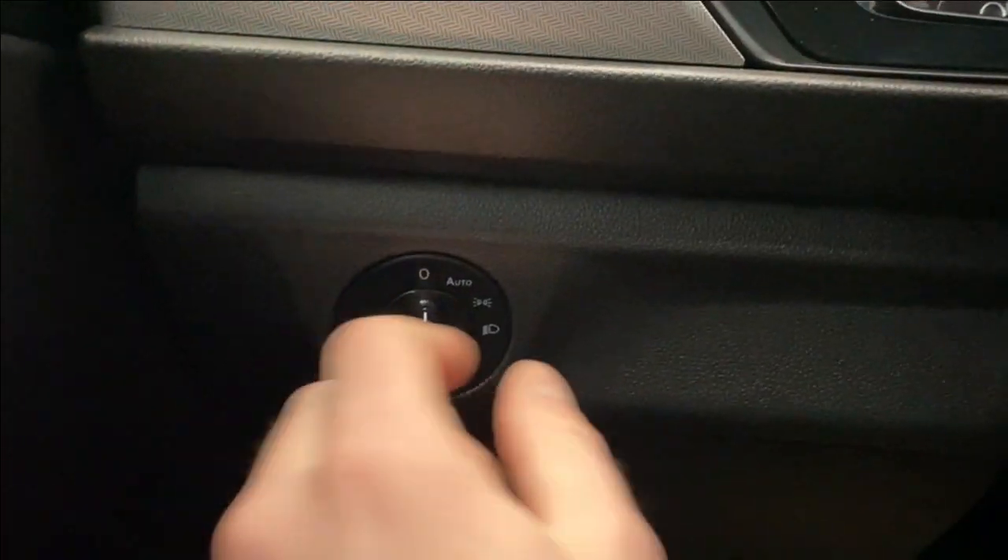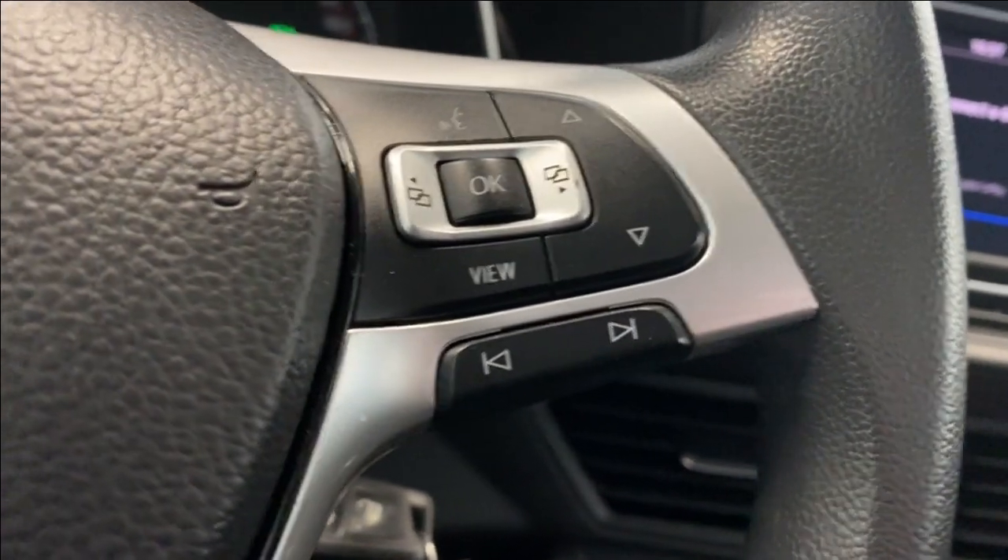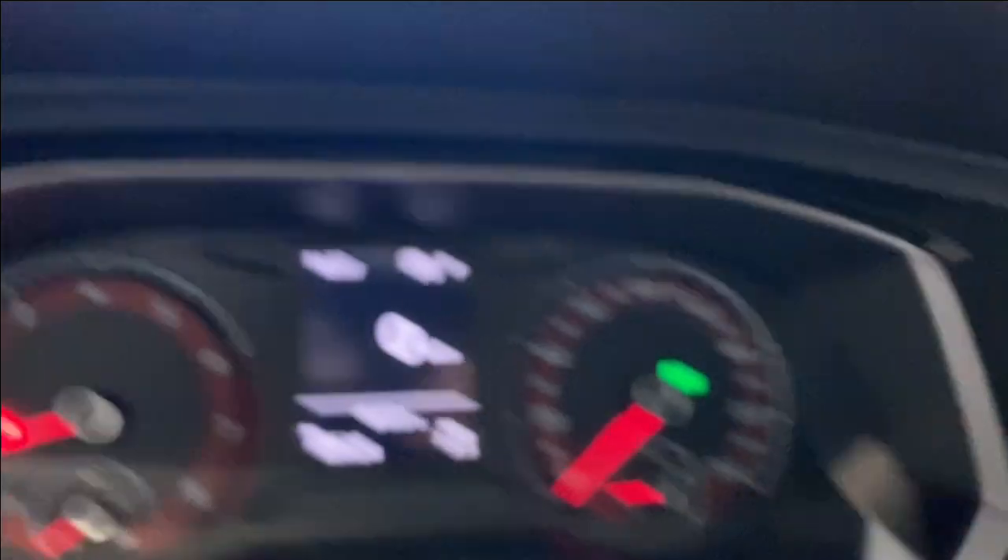On the left side here we do have our automatic headlights, our cruise control functions on the left, as well as some Bluetooth controls and buttons to control what we're seeing on our digital gauge on the right, and your rain wiper controls as well.